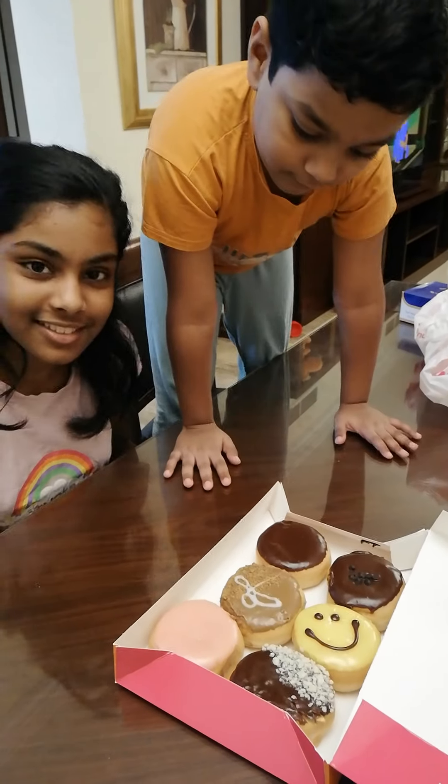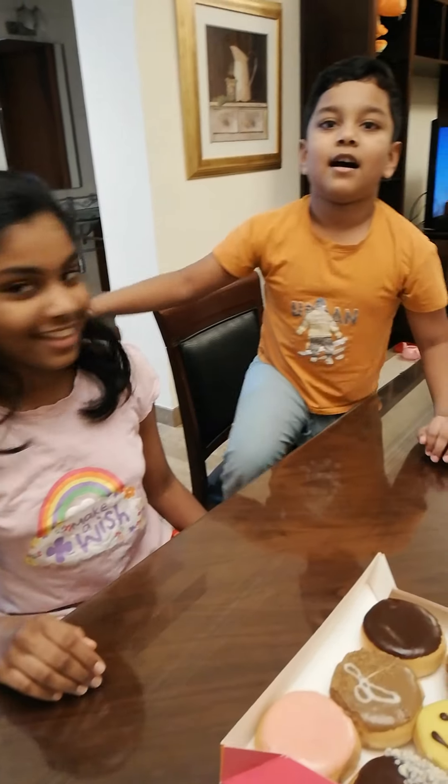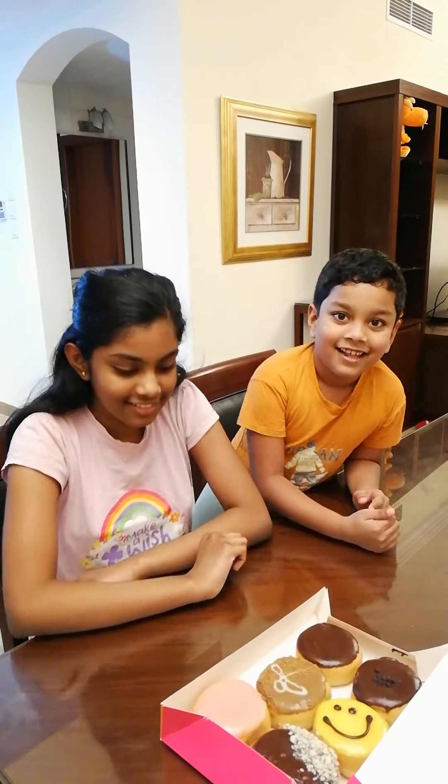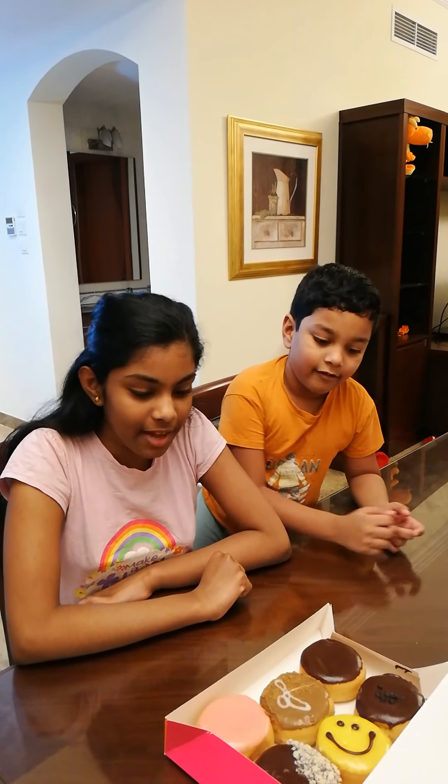Ooh! Special thanks to Appa. And what about you, Mom? Dunkin Donuts are so yummy and delicious!